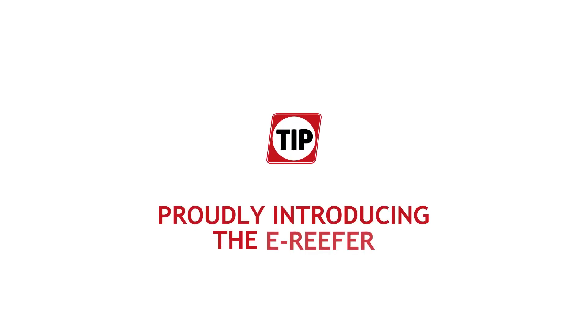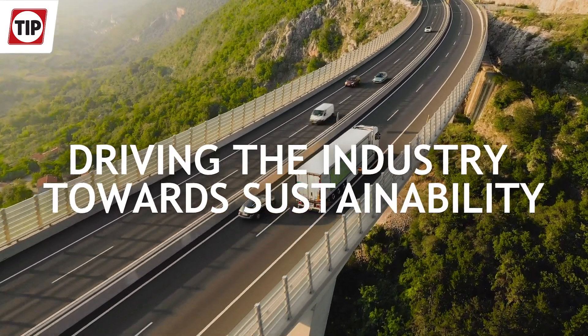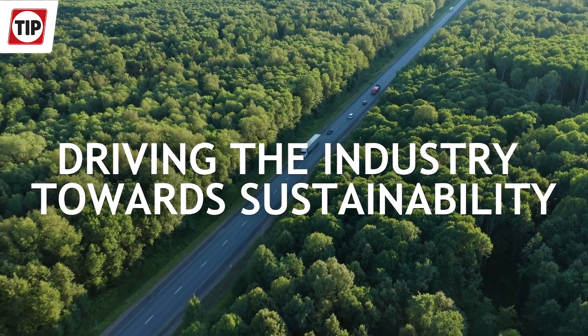TIP is proudly introducing the battery-only e-Reefer solution. As industry leaders, we have the responsibility of actively driving the industry towards sustainability to improve the health of our planet.